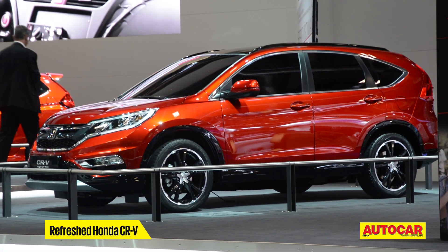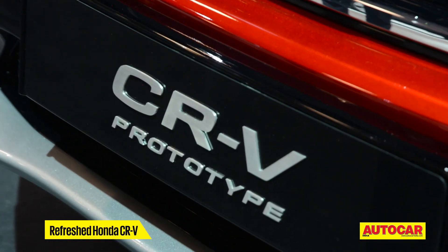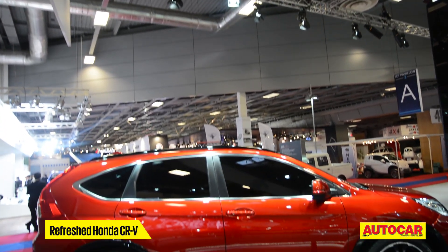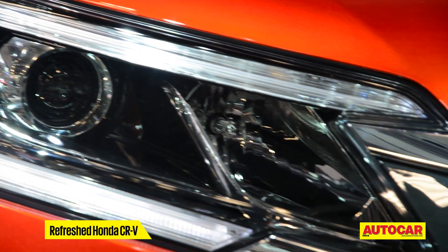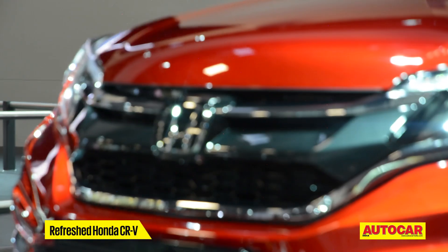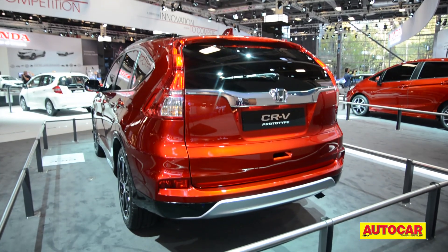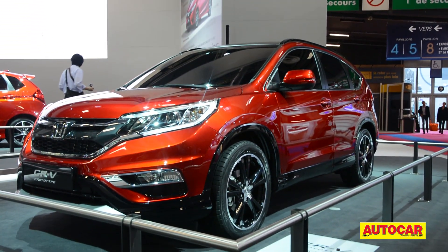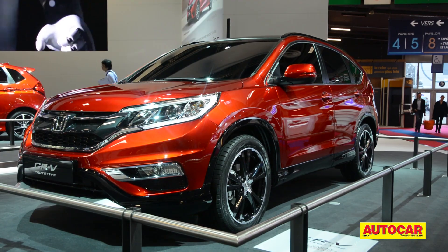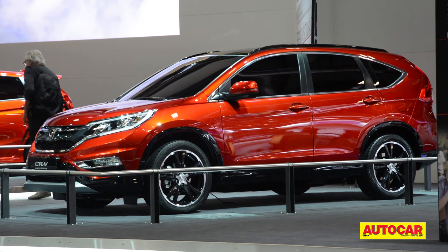Among other SUVs of interest was the facelifted Honda CR-V, shown as the CR-V prototype. It points to what the updated CR-V will look like — expect V-style headlamps with new LED running lights, a different grille, and a more aggressive bumper. A refreshed tailgate and new bumper bring up the rear. We expect these updates to be part of the package when the diesel CR-V with a 118 bhp 1.6-litre engine is finally launched in India in 2015.